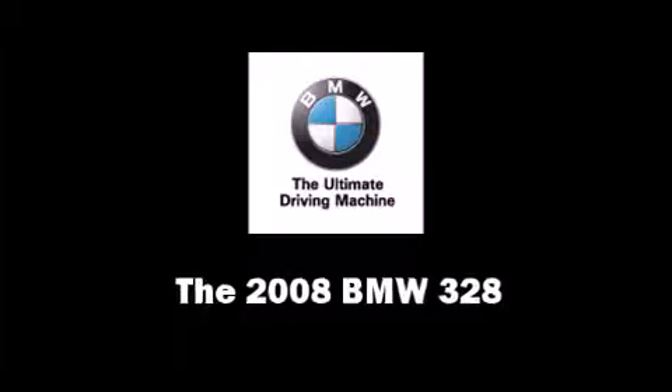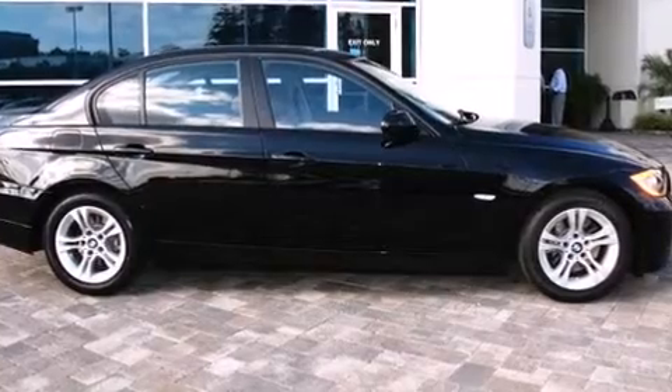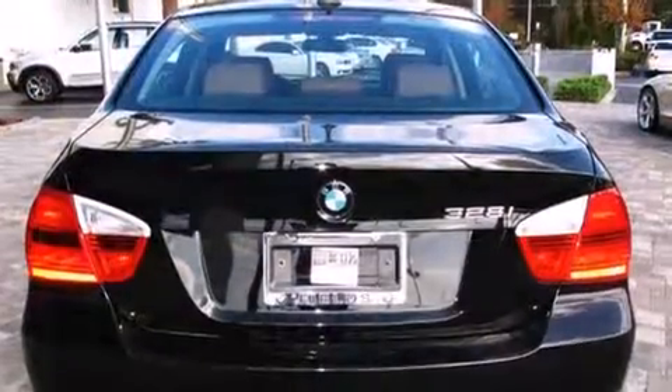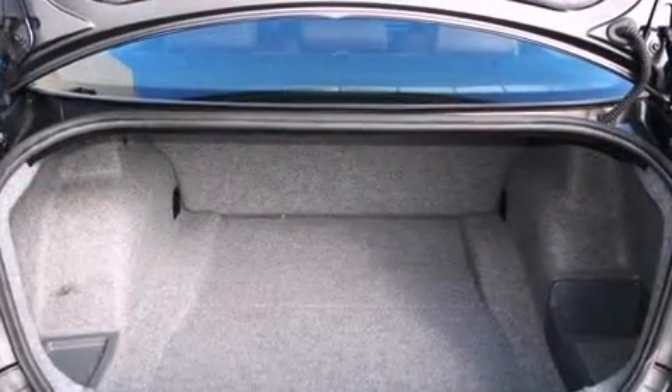You can expect a lot from the 2008 BMW 328. Smooth gear shifts are achieved thanks to the 3-liter six-cylinder engine, and for added security, dynamic stability control supplements the drivetrain.